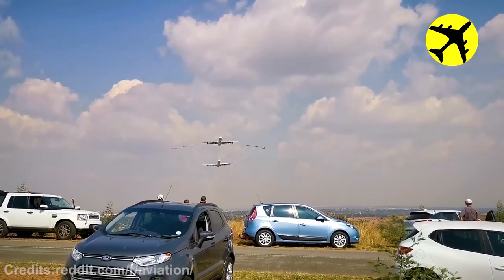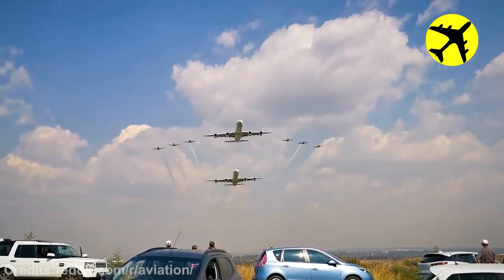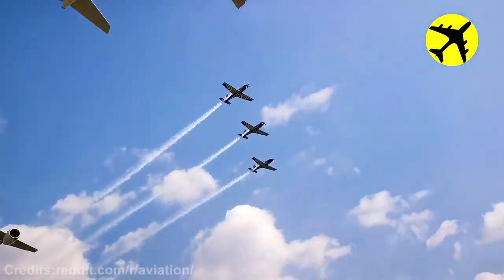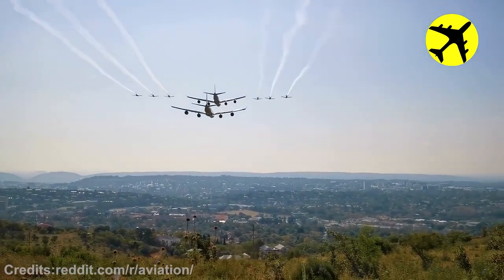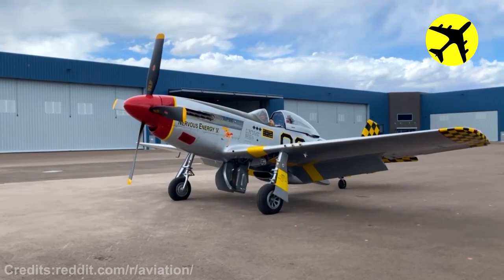A pair of A-340s flying in formation with a couple of Silver Falcons. This Spitfire's cold engine start.